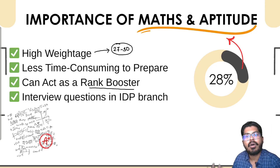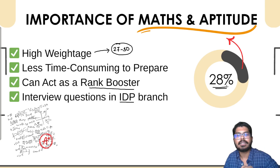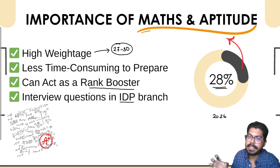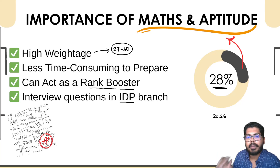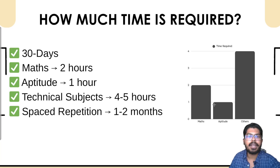Maximum students fail to properly study maths and aptitude because they think they will cover it at the end after completing their technical preparation — this is the mistake they make. Also, maths and aptitude questions are asked in M.Tech interviews from interdisciplinary branches. Maths and aptitude actually takes 28 percent of overall marks in GATE 2026. If you are able to achieve around 24 to 25 marks in aptitude, you are clearing the GATE exam cutoff.